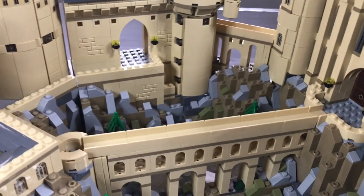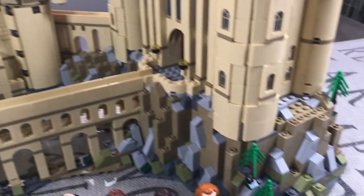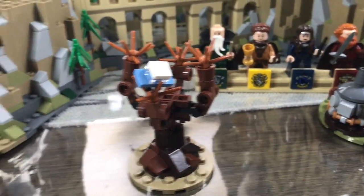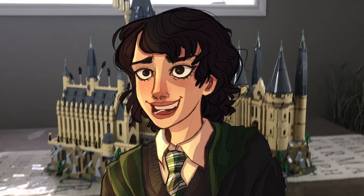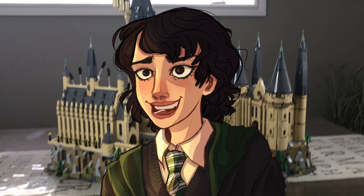It comes with a whopping 6,020 pieces and retails for $499.99 in Canada or $399.99 in the United States of America. This set actually came out in 2018, which makes it 3 years old as of 2021, and it begs the question: is it still worth it compared to the other things we have in 2021? Well, let's find out.